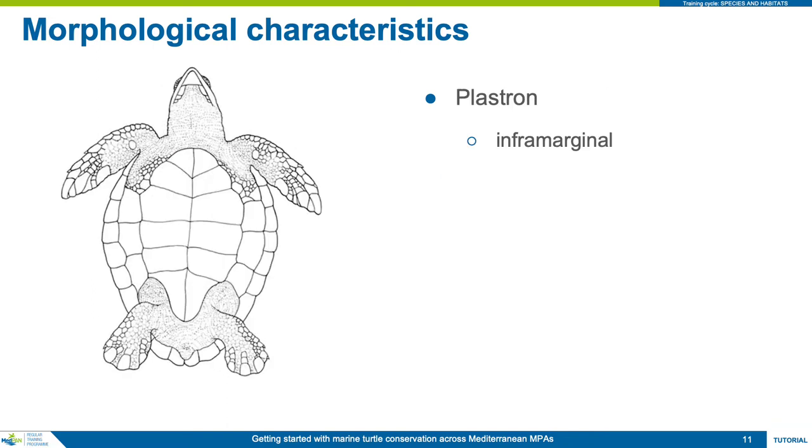The shell on the underside of a turtle is known as the plastron, and comprises a paired row of scutes forming a central shield. On either side of this central shield are inframarginal scutes, and the number of inframarginal scutes on each side is also a diagnostic feature of a species.